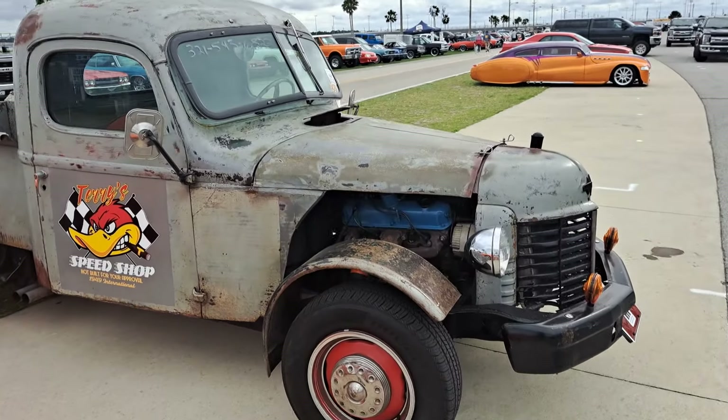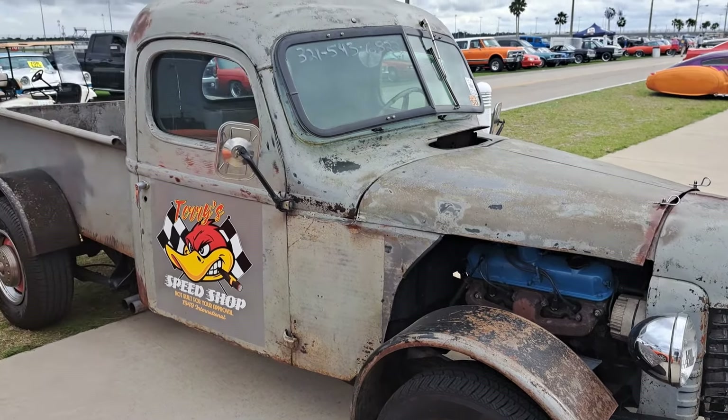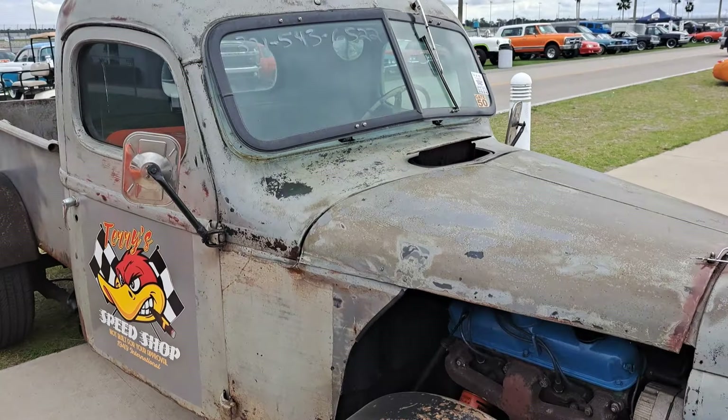This is an International rat rod here — they've kind of chopped down the grille. That's a big truck grille on that. No price, but there's a phone number there.